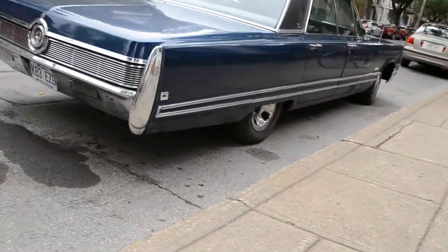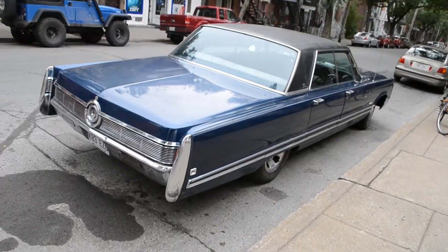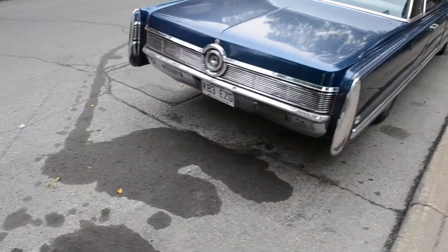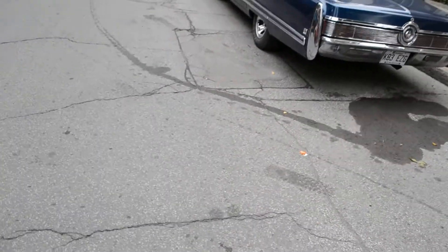Look at those rear fender tips. Very Cadillac-esque. I mean, they're trying to catch up, but come on — you couldn't catch up with Cadillac in those days. Cadillac was king of the world. It wasn't Mercedes or Lexus, that's for sure.